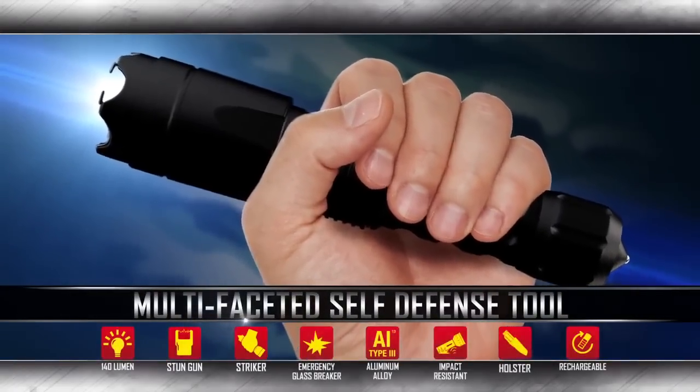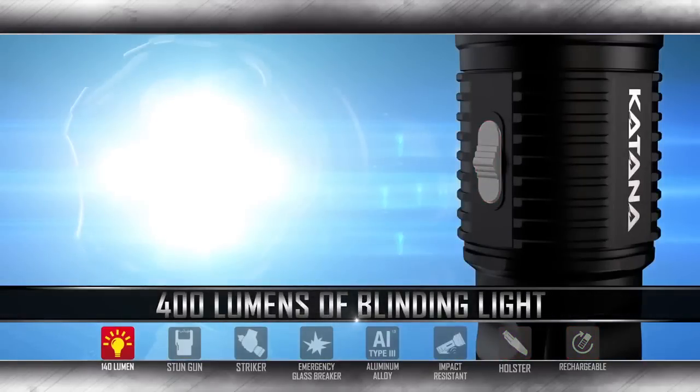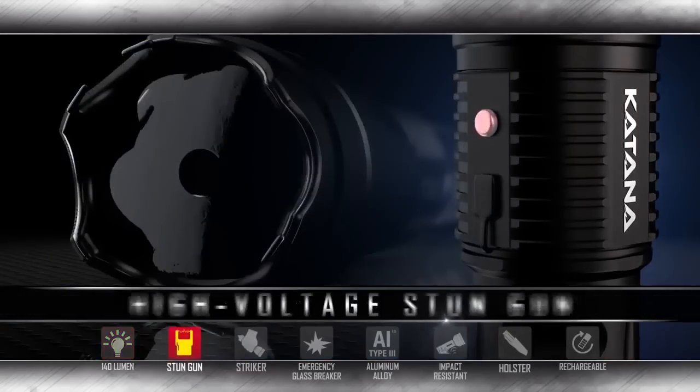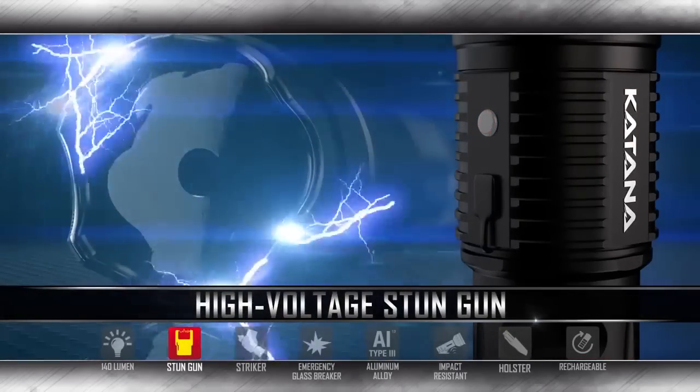With a quick activation you can shine 400 lumens of blinding light with three light settings. Slide the function slider up and activate the high-voltage stun gun with single-handed operation for swift use.